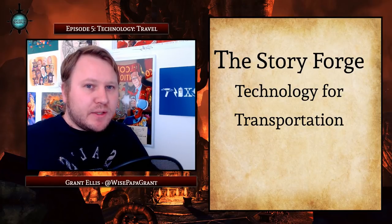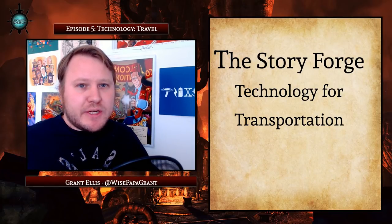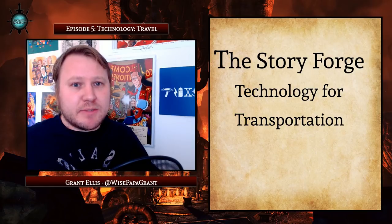Hello and welcome to the StoryForge. I'm your host, Grant Ellis, and this week we're going to talk about technology and its impacts on your campaign setting, specifically transportation.